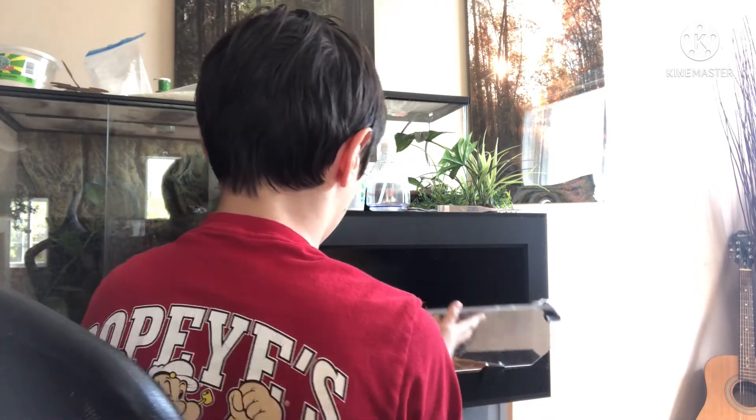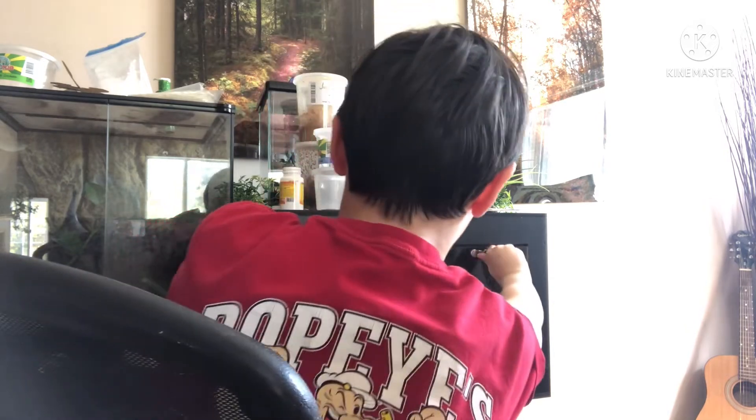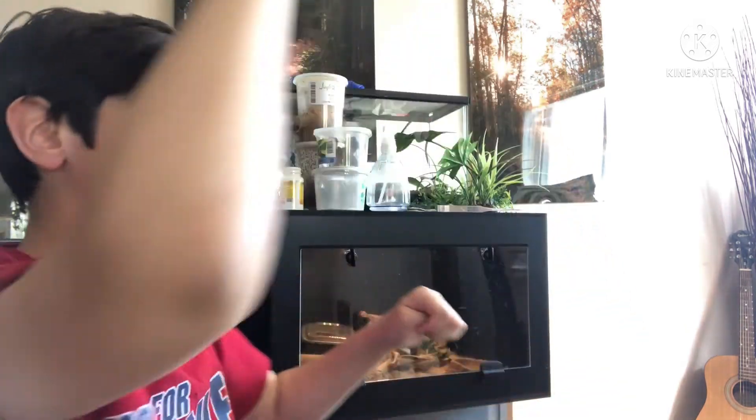He's like, dang it. I want to be out. Okay, anyway.